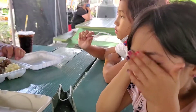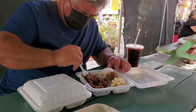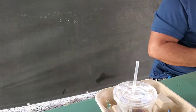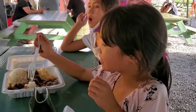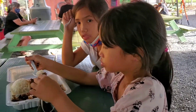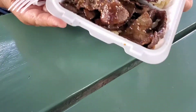The kids got the basic hamburger steak from Kalei Lunch Box. My husband is cutting up their food because they're going to share. The hamburger steak is good. And then what did you get? Teriyaki beef — you could have it grilled or breaded. Taking a look at the grilled. Yummy, looks good.